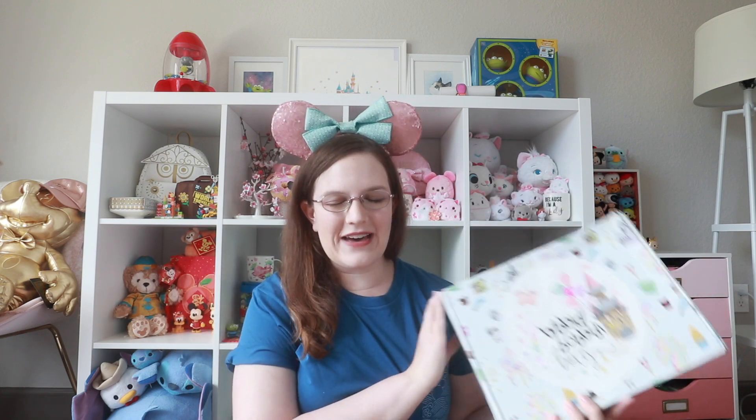Hey there Disney Leung fam, it's Beth and welcome back to my channel! Today we have a Bibbidi Bobbidi Box to open for you guys. I am so excited — recently I also opened a Magic at Your Door box and now we have finally gotten another Bibbidi Bobbidi Box. If you are new here, welcome, I hope you enjoy and will stick around and subscribe.